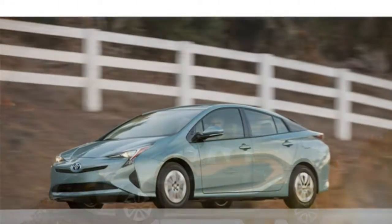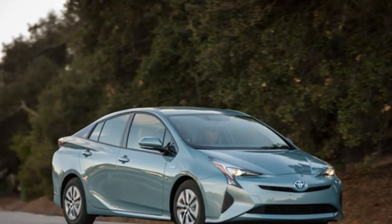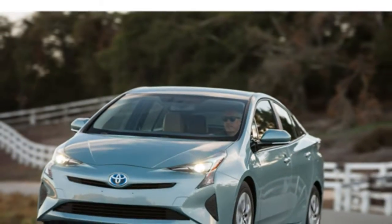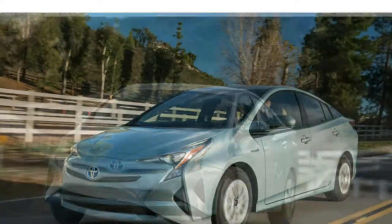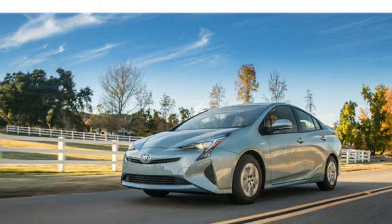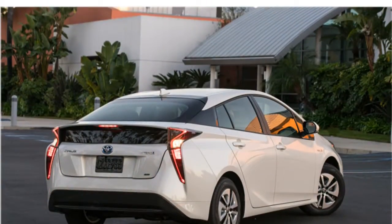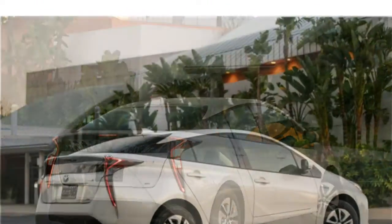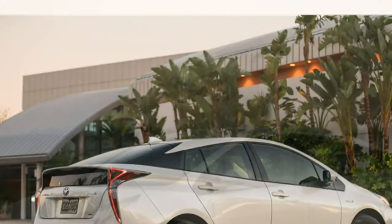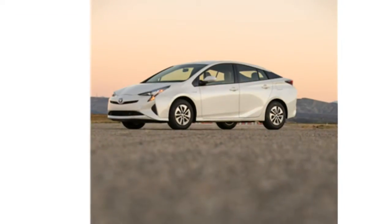The 2017 Toyota Prius has a unique yet refined interior styling. Materials throughout are high quality, and the build quality is excellent. Drivers seeking a more luxurious cabin should consider the Hyundai Sonata Hybrid. The Prius front seats are spacious and comfortable, and the rear seats have plenty of headroom, but legroom may be a bit tight for rear passengers with longer legs.